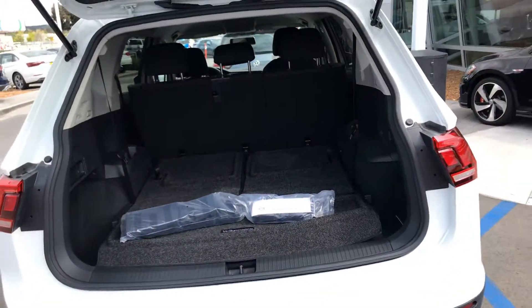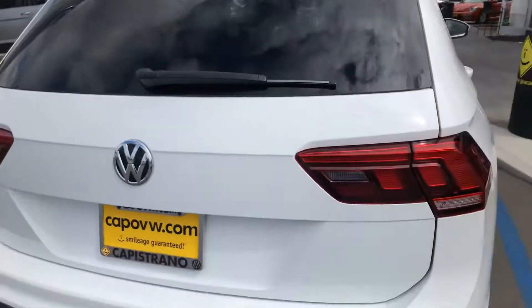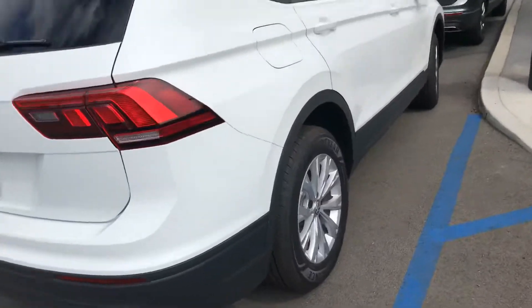As you can see this third row is folded down. We can pull it up for someone to get back there and it's going to be manual closed. So this is what a Tiguan is going to look like.